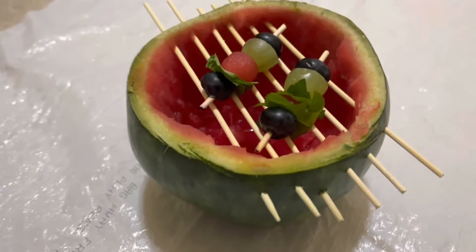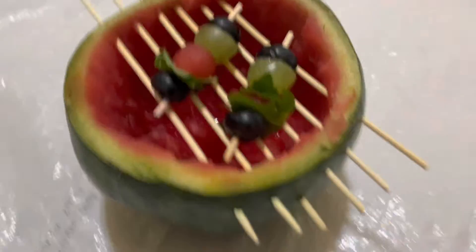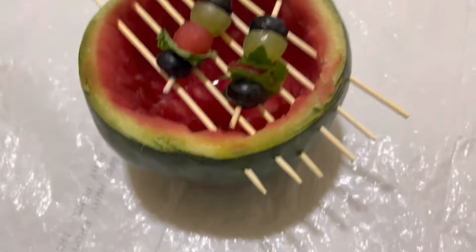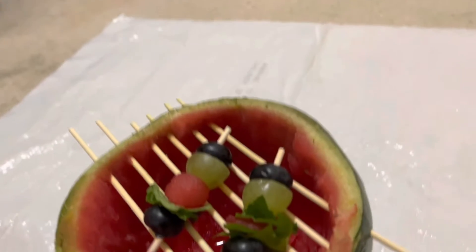Hello everyone, today I made a watermelon grill. I took a watermelon and put some wooden skewers through it. It's kind of a small watermelon, but it's a nice size.